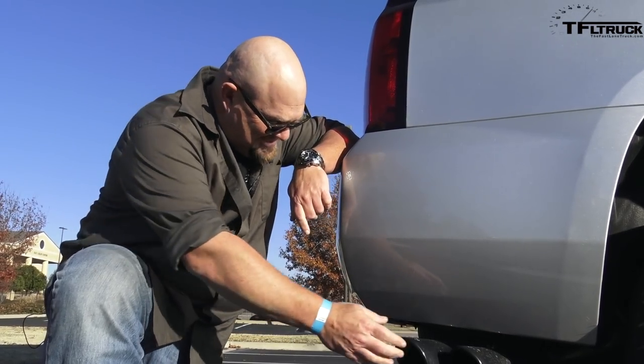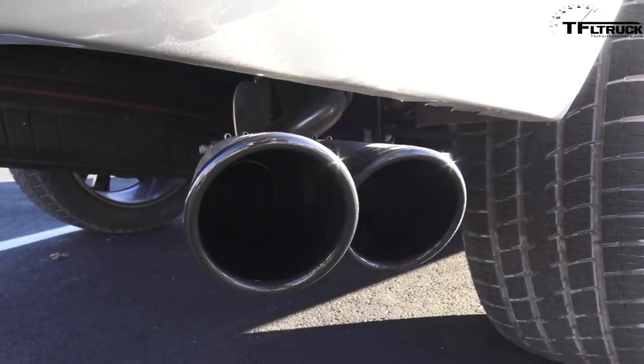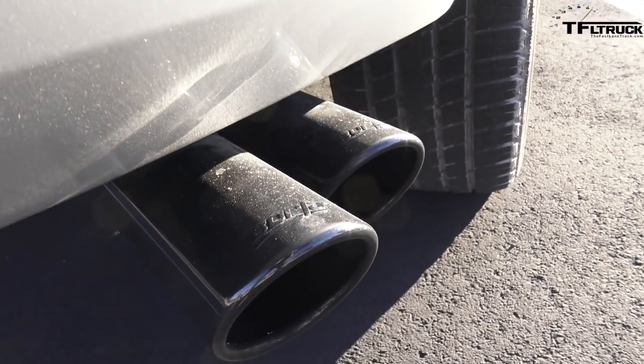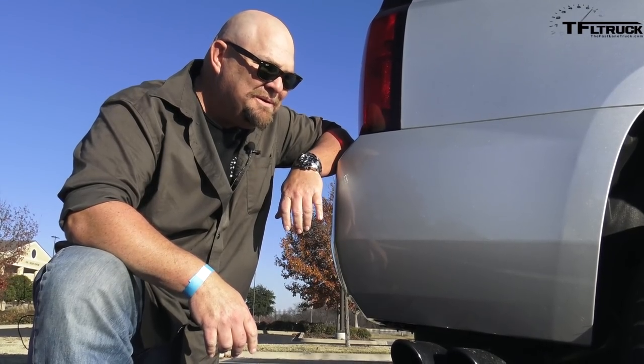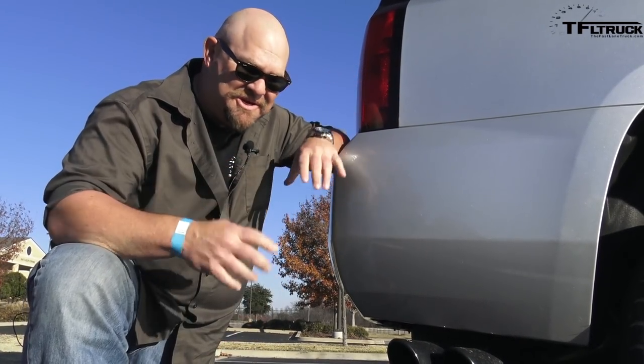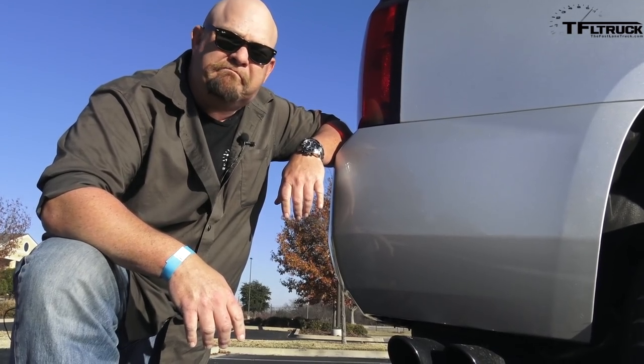Check these out — these are quad exhaust tips. They are optional, and they change the entire feeling of a Tahoe. They make it sound badass, and that probably has to do with the big engine as well.